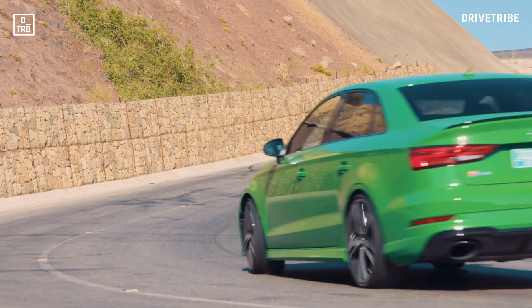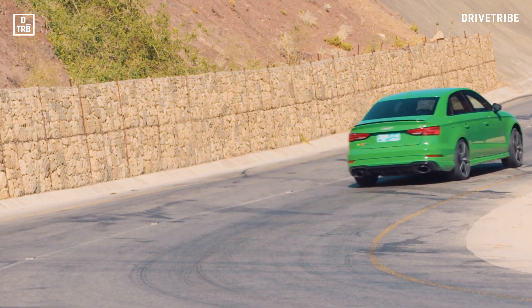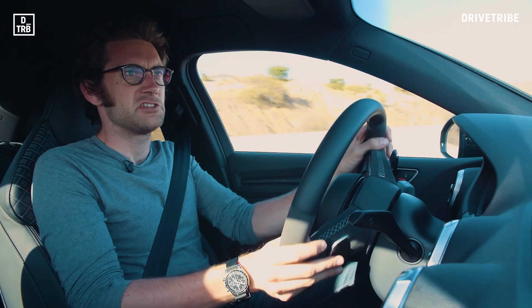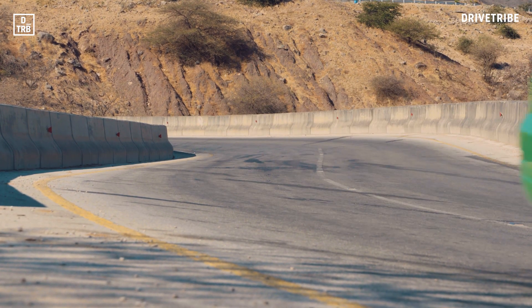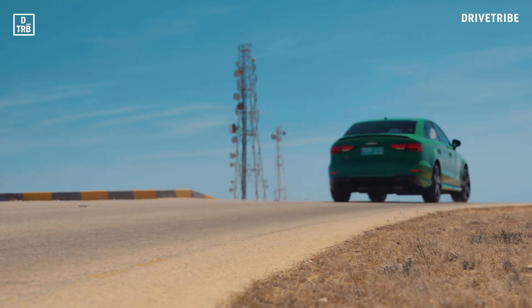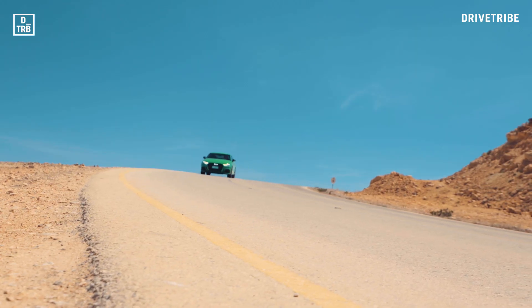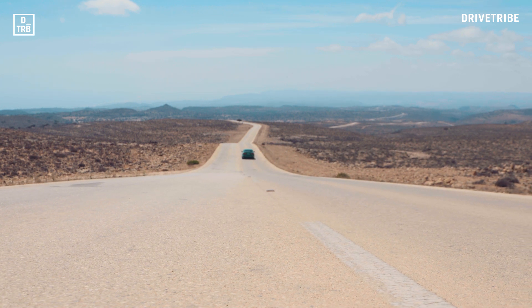Get the transition right and you can even get the RS3 to power oversteer on the exit of corners. The old RS3 was somewhat flat-footed, just wanting to push on all the time. The new RS3, at least in saloon form, you can kind of tip it into a corner and go sideways — it's got a really nice balance to it. Of course, it's not all just hairpins; once you've climbed up into the mountains or onto the plateau, you get these amazing quick roads that just go on and on and on into the distance.